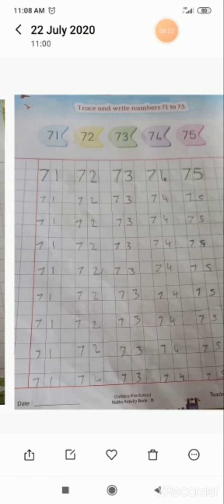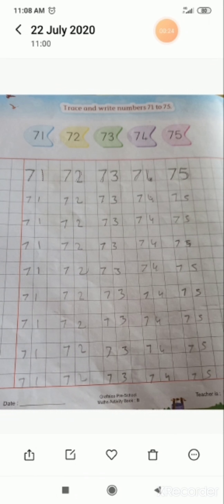So 71 to 80 — both pages are here. We will read first that number line. First number is 71. You can keep your finger on the numbers. 71, 72.